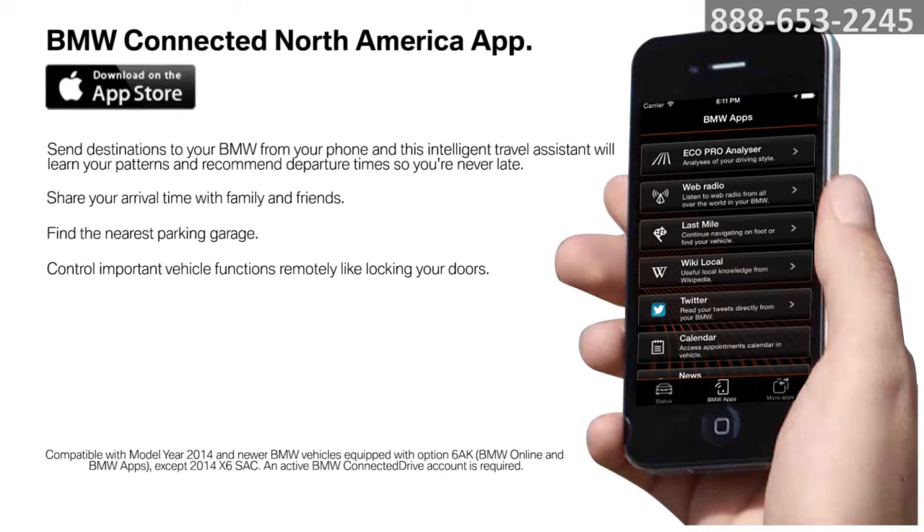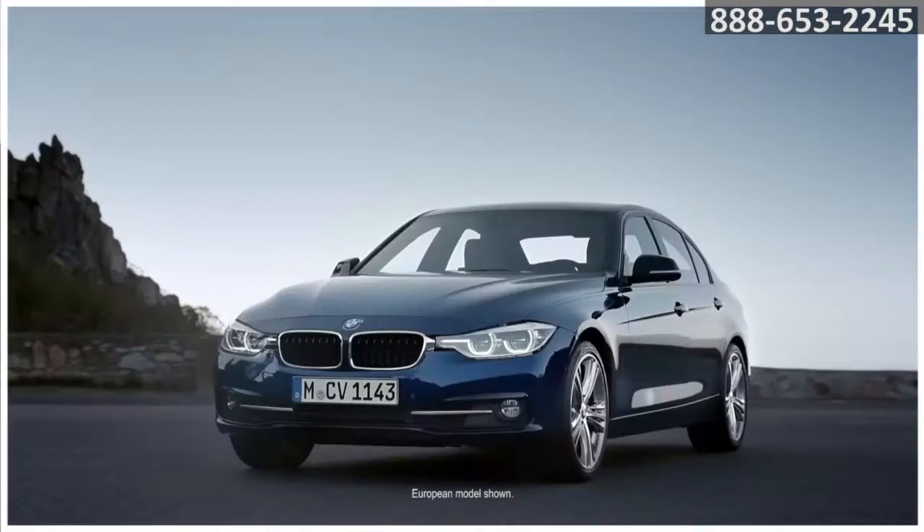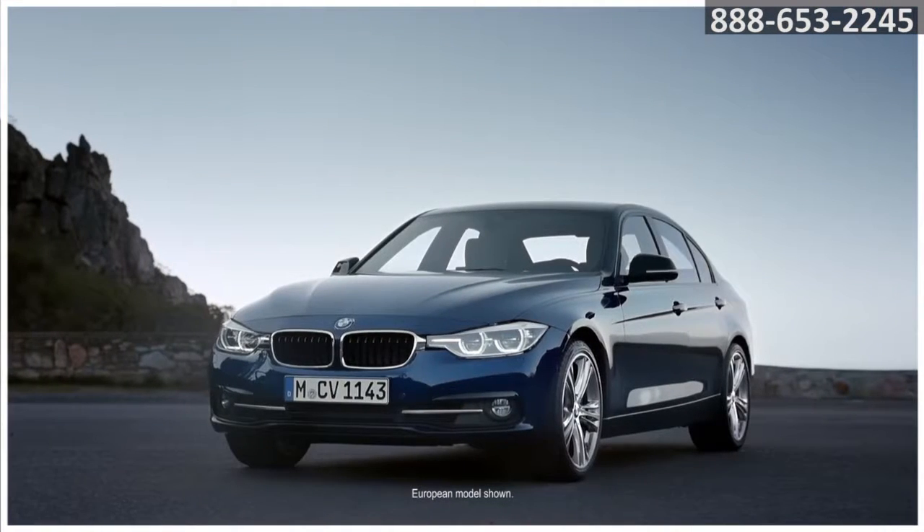You'll also enjoy remote services that let you control your BMW from your smartphone. There are a number of exterior colors and interior finishes that allow you to uniquely express yourself through your 3 Series car. The icon lives on in your new BMW 3 Series.